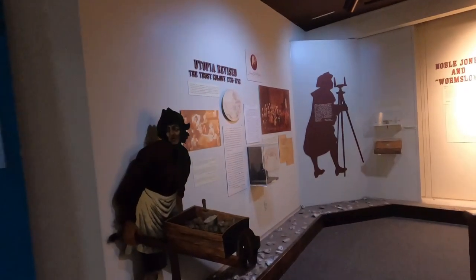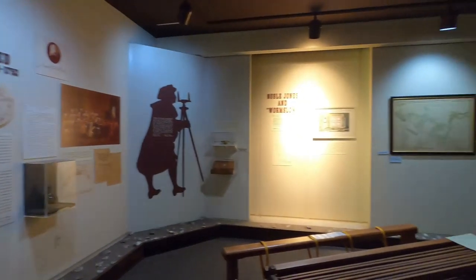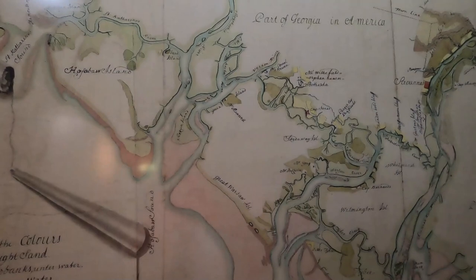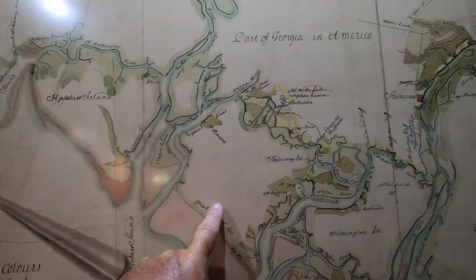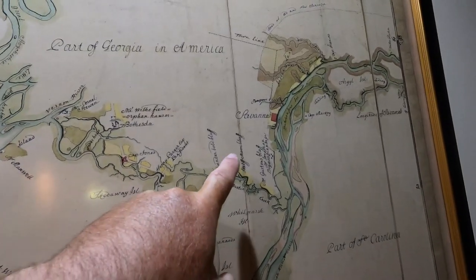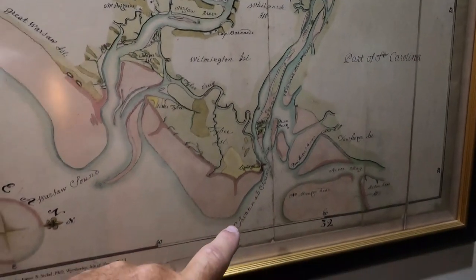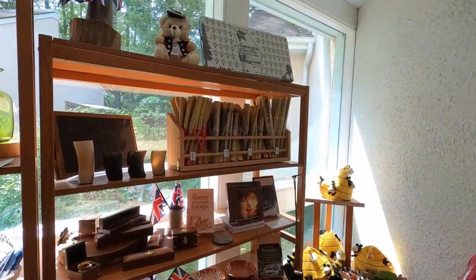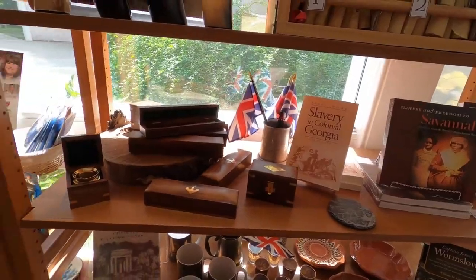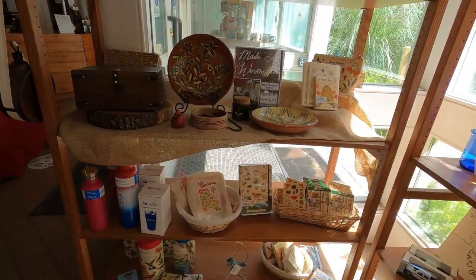It shows some information about the original colony and how they had to change a lot of the rules and things — people were unsatisfied with the original colony when they moved here. There were maps showing where Skidaway Island, Wilmington Island, and Savannah are, and how far Savannah is from the ocean. It's up the Savannah River, so it was in a place where it could be protected. This estate was set up in defense of Savannah, and they have a gift shop where you can get all kinds of different little doodads.